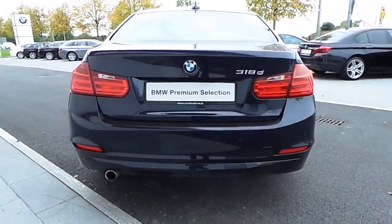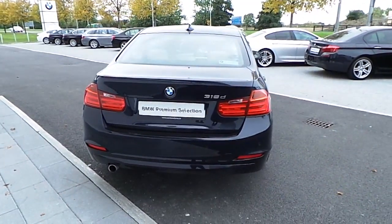The exterior color is an imperial blue metallic paint and it comes with 17-inch alloy wheels. Inside you have an Oyster Dakota leather upholstery. As standard you have satellite navigation and cruise control.